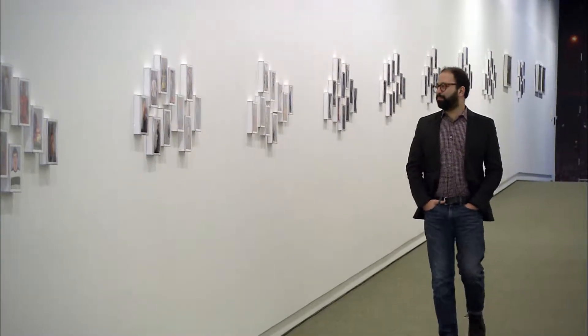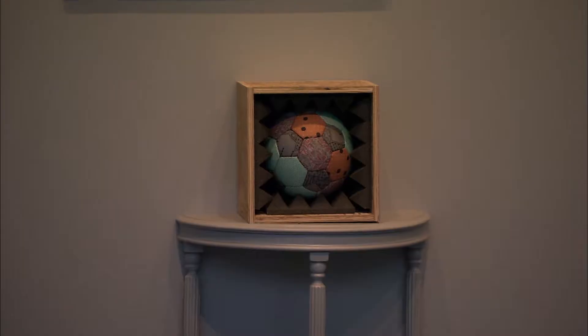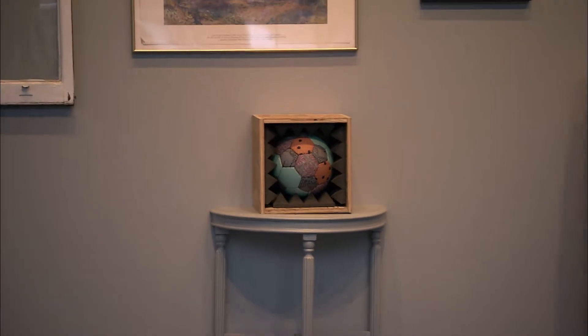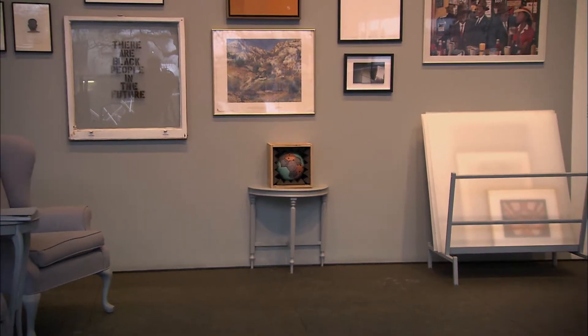Dan Byers is another co-curator of the exhibit. I think visual art, like many other kinds of art, can provide people with an experience that's other than what they're used to. And in a museum, it's especially effective because it happens in public around other people. A special exhibit on the ground floor of the museum is a good example of how art can change a community.